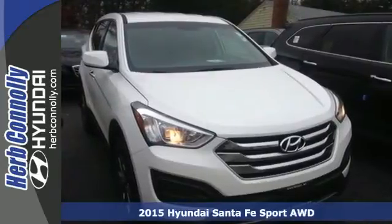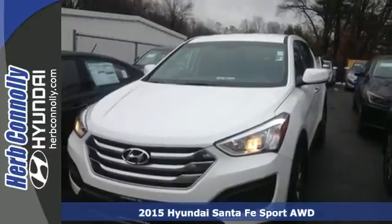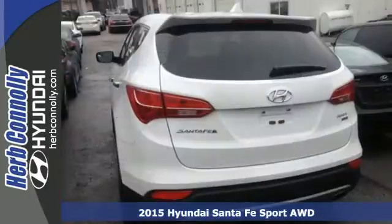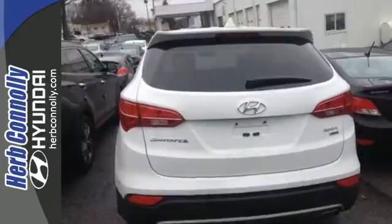It's a 2015 Hyundai Santa Fe. Set your sights on all you can do. Premium space, spirited performance and a healthy dose of fun for everyone makes this perfect for the family and perfect for you.